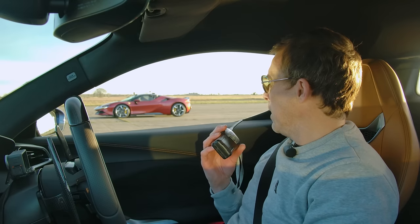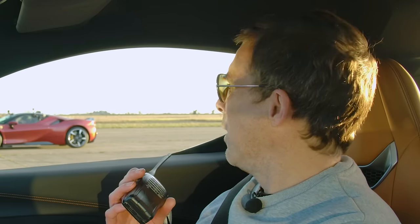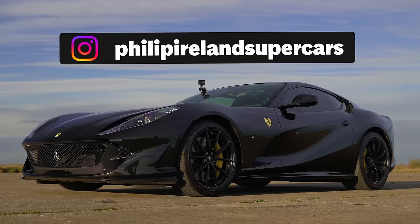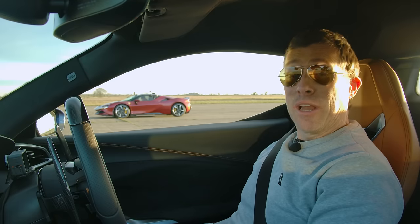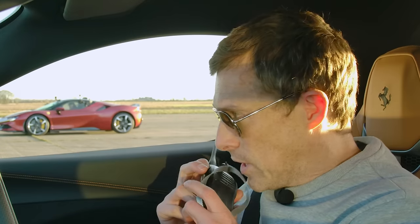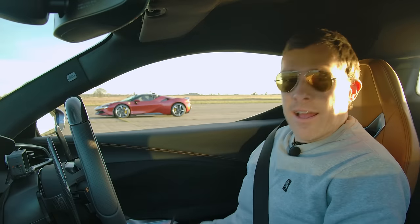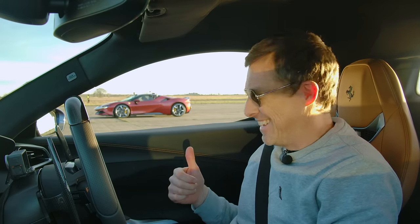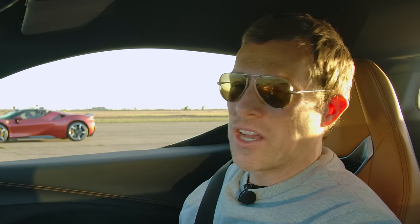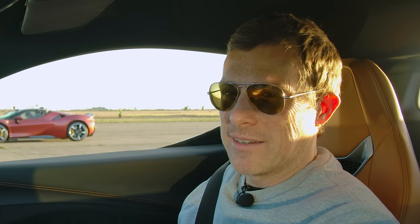Matt thanks Phil for coming along and showing how far Ferrari has progressed with its newer cars. Thanks also to everyone who lent their cars. If you enjoyed the video, give it a like, click the windows to watch more videos, and head to CarWow to compare these cars' quarter-mile times against other drag-raced cars. Thanks for watching.